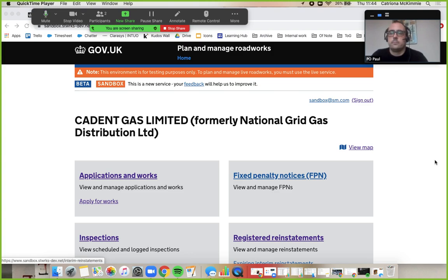Welcome to this Street Manager training video. We are now logged in as a promoter organisation and we're going to run through the Section 81 process as a promoter. So take it away Paul.